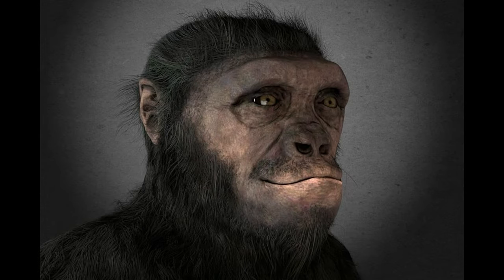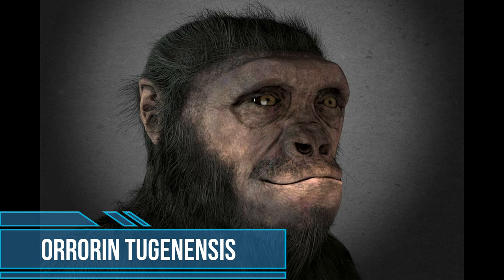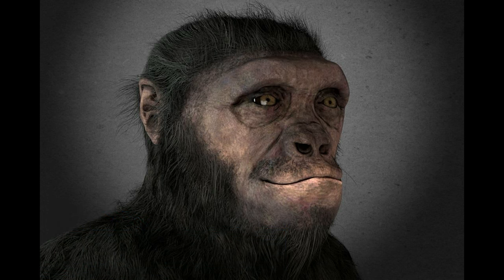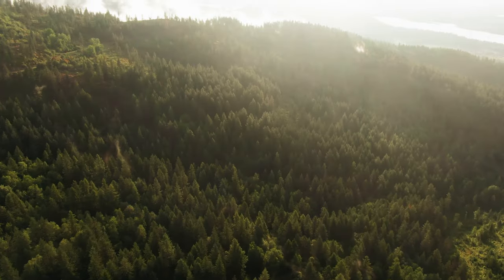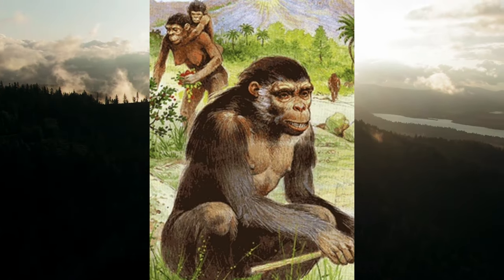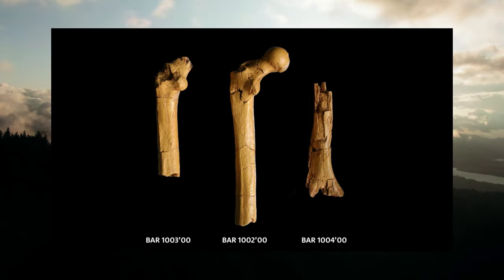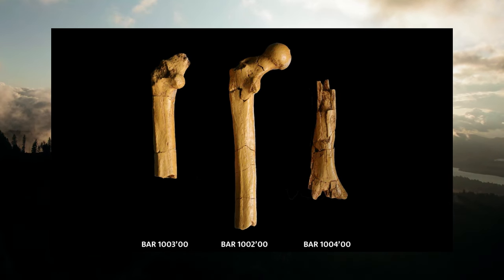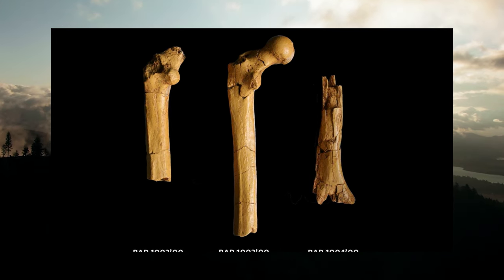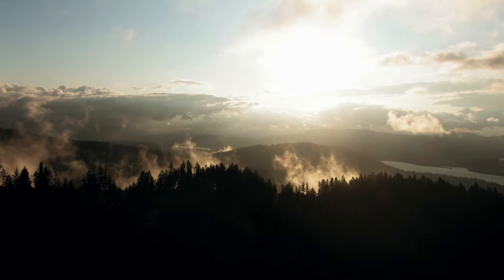Living around 6 million years ago, Orrorin tugenensis is one of the oldest early humans on our family tree. The name of the genus Orrorin means 'original man' in the local language Tugen. Individuals of this species were approximately the size of a chimpanzee and had small teeth with thick enamel similar to modern humans. The most important fossil of this species is an upper femur showing evidence of bone build-up typical of a biped, so Orrorin tugenensis individuals climbed trees but also probably walked upright on two legs on the ground.